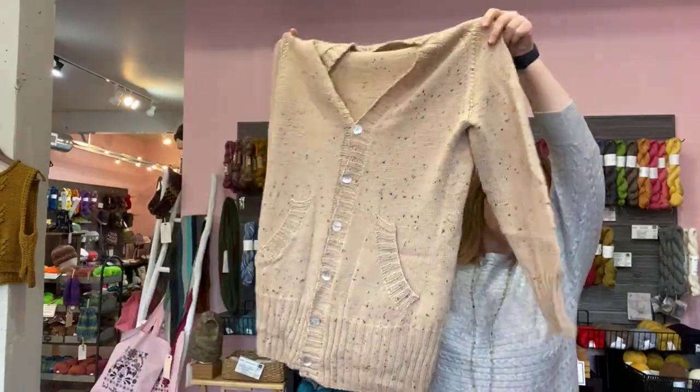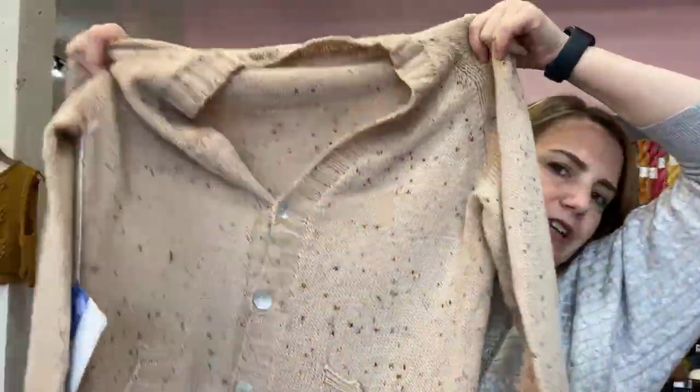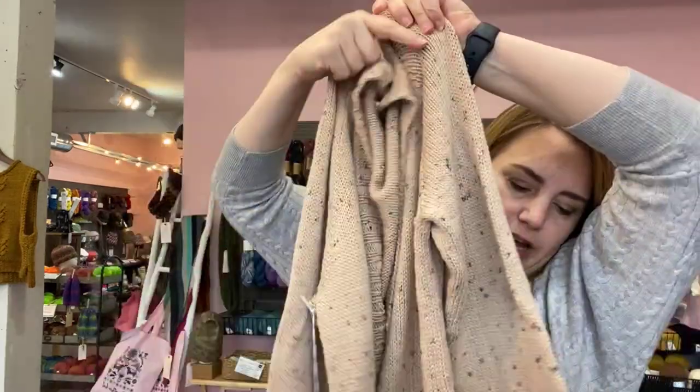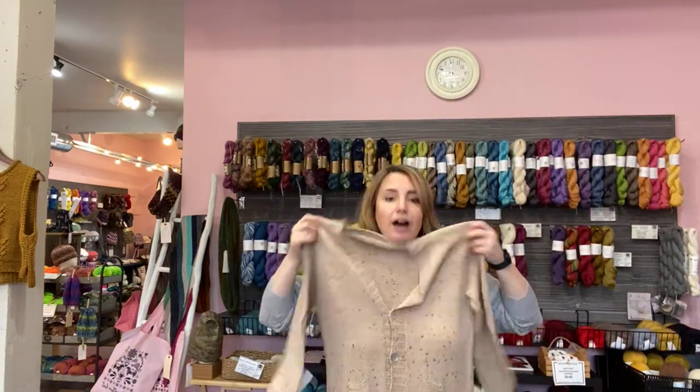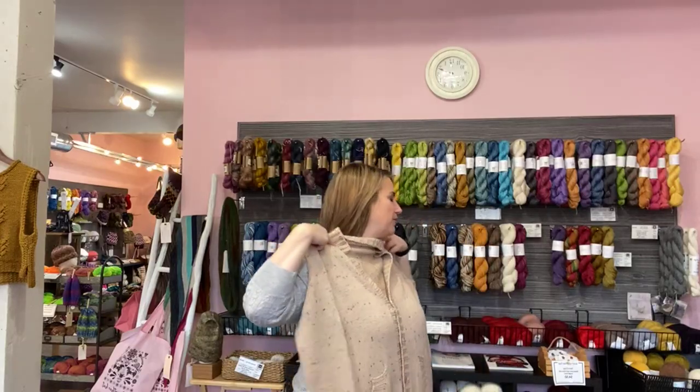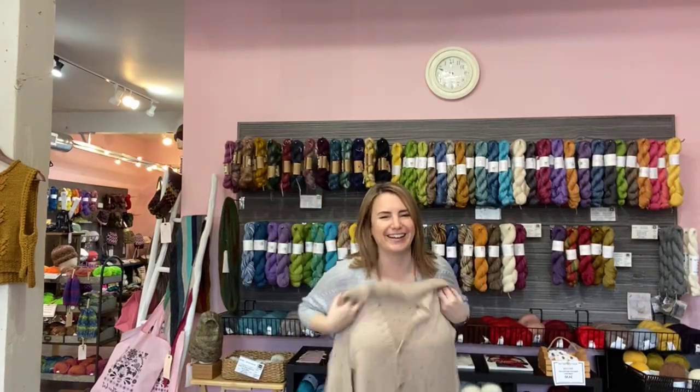This last one is a gorgeous classic long cardigan with pockets — cute little curved pockets — and a button-up V-neck. The sample is in the kind of beige colorway. This is called Ximena with an X — X-I-M-E-N-A. This goes from a 36.5 to a 67 and takes from five to ten skeins. For a long cardigan, that's really good. It feels amazing. So that is the Fika trunk show roundup — just lots of beautiful designs. You can find all of those patterns on Ravelry, and of course we have Fika on our website right now.